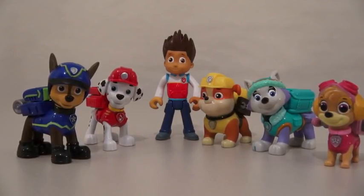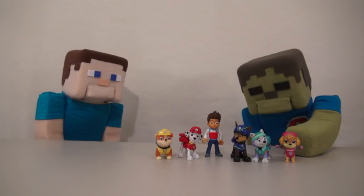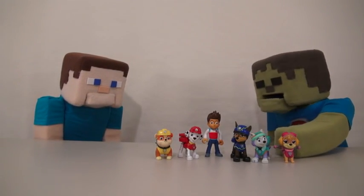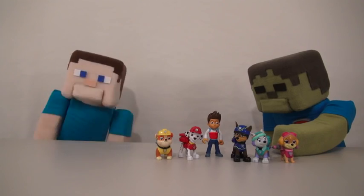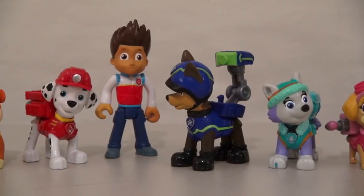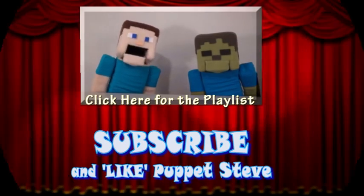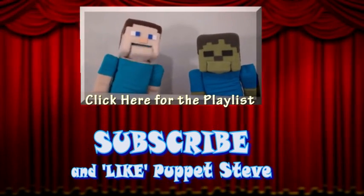So there they are! The Paw Patrol Action Pack Rescue Team! Zombie Steve, how much longer are you gonna be? An hour? But Paw Patrol's boring! Make sure you subscribe to the Puppet Steve Show for more Puppet Steve in the future!